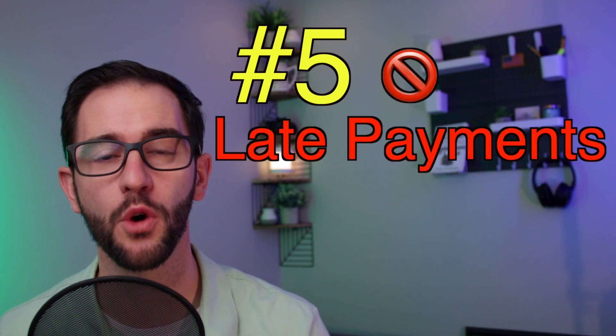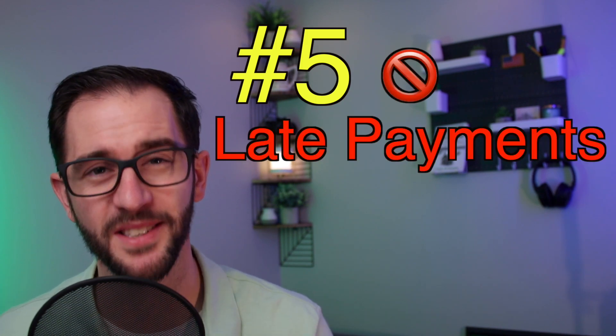The last thing is you don't want any late payments for at least the last two years. While this may be factored into your credit score, HELOC lenders do an extra check on late payments because they're lending you money and want to know if you're the kind of person who will make late payments and potentially not pay them back.